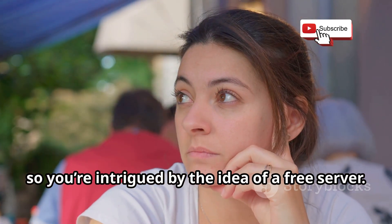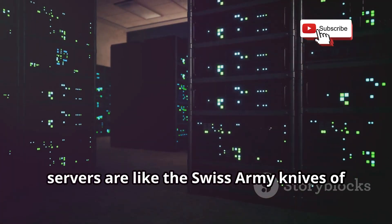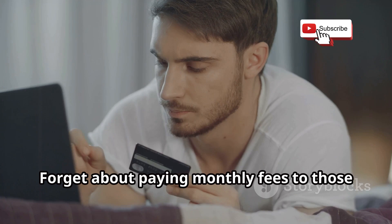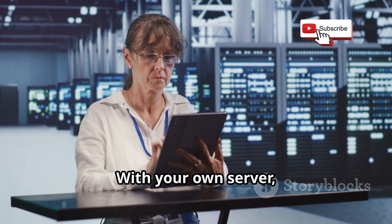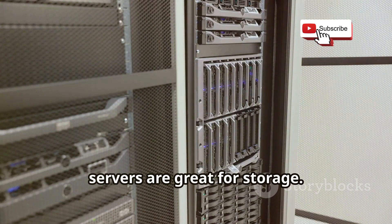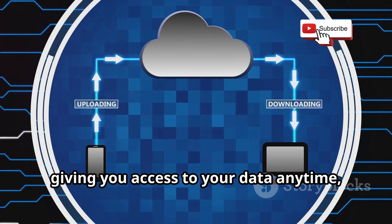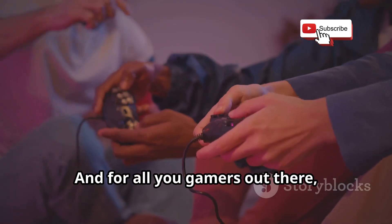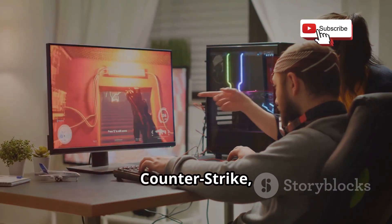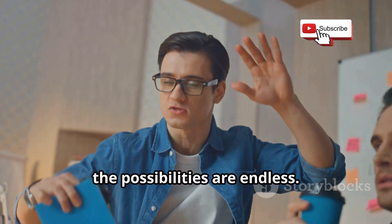You might be wondering why you even need a server in the first place. Servers are like the Swiss Army knives of the tech world — they can do it all. First, you can host your own website and forget about paying monthly fees to hosting companies. With your own server, you're the boss. Second, servers are great for storage — a server can act as your own personal cloud, giving you access to your data anytime, anywhere. And for gamers, a server can be your ticket to online gaming bliss. Host your own game servers for Minecraft, Counter-Strike, or whatever you're into and invite your friends to join.